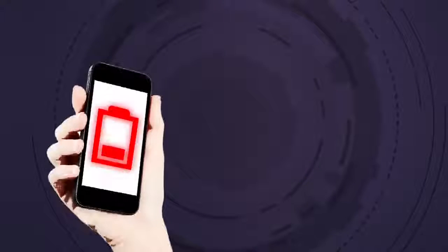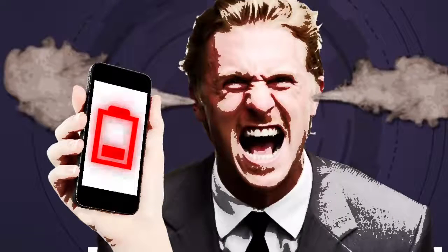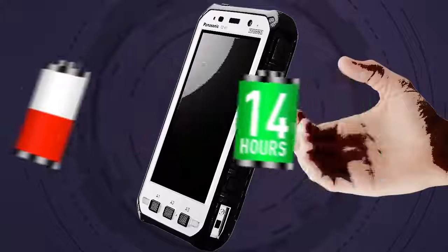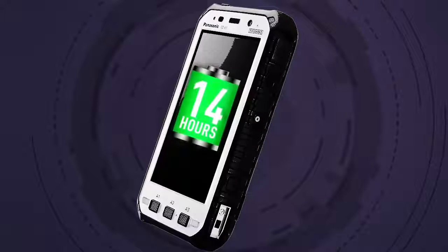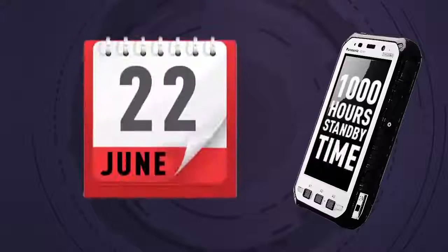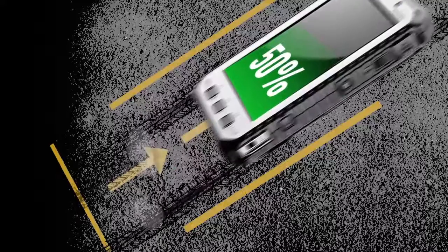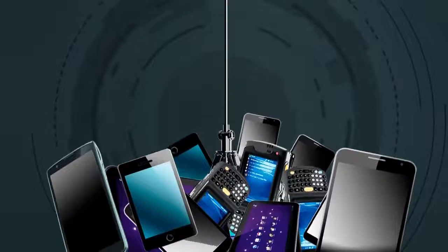As for the problems you often find with tablet battery life, you can forget them. The Toughpad offers hot swap batteries, giving 14 hours continuous operation, 1,000 hours standby time, and a 1-hour quick charge, meaning it's ready to go right away.